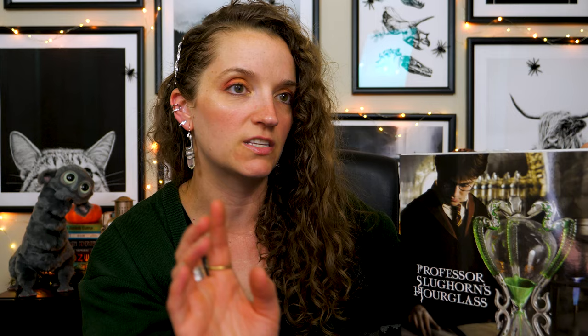Professor Slughorn's Hourglass! I just know it's going to be stunning — I've seen other people unbox it and I'm so excited. I want to decorate with it ASAP! The wand is $37.50, which is the standard price from Noble Collection for a wand. And then this hourglass was $145. So it's not a cheap item, and it's been on my Noble Collection wish list for a long time.